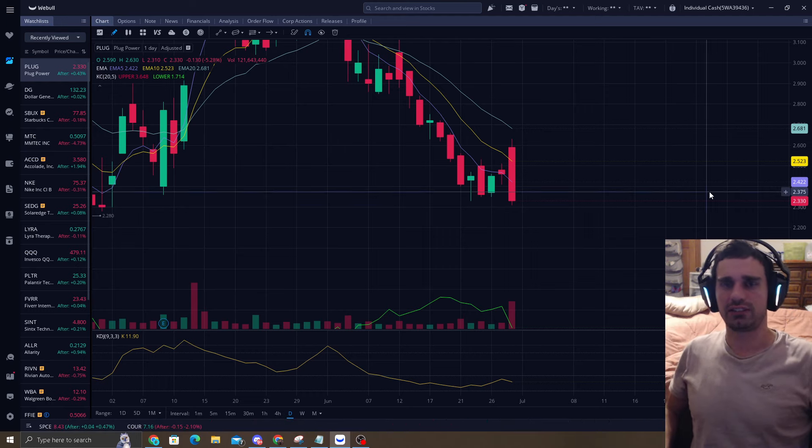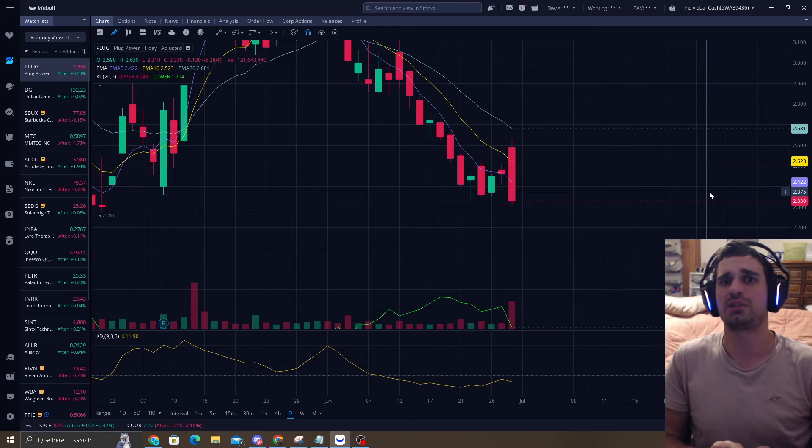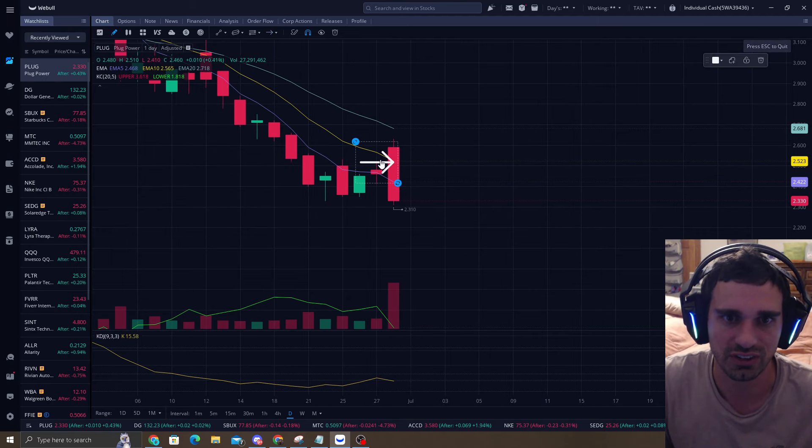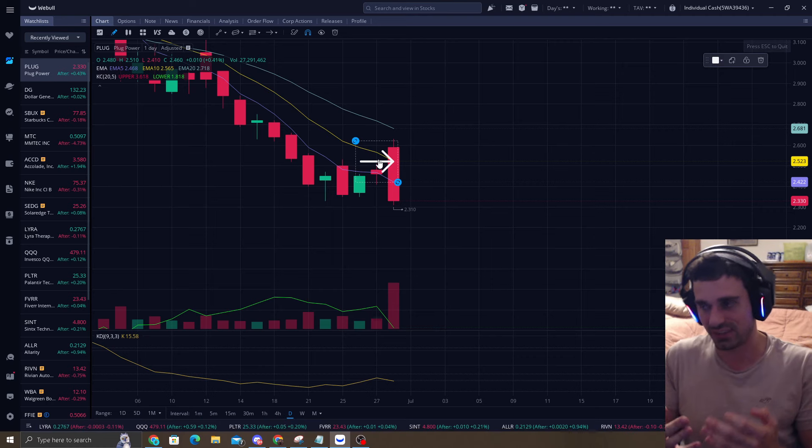I'm going to hold off on this. I appreciate you guys recommending this to me. This is Plug — Plug Power. As you can see, we just hit the EMA5 and just hit the EMA10. So now we have to have time distance on that.